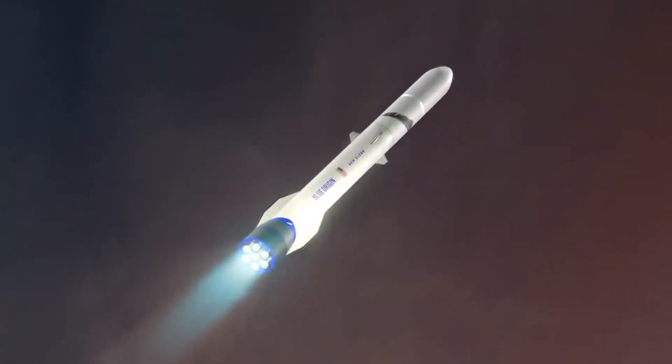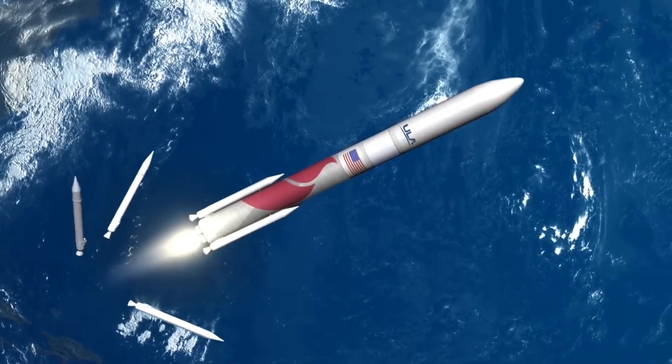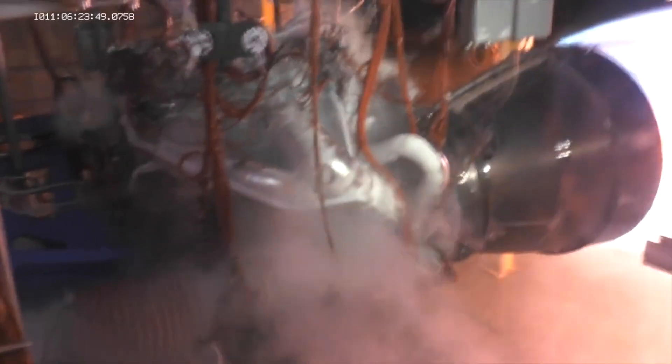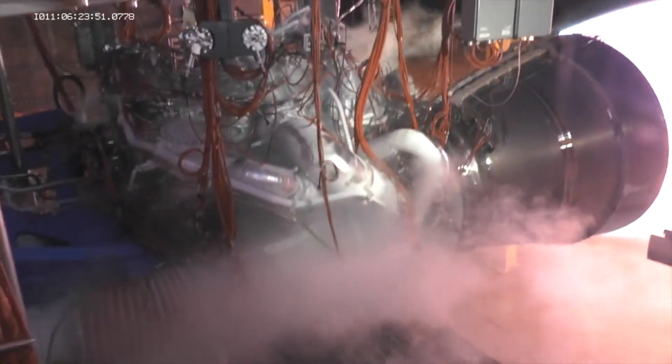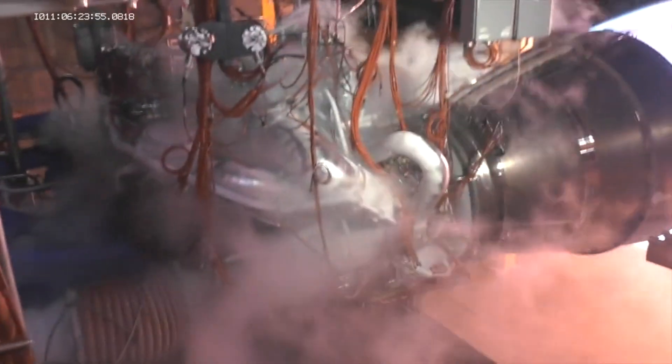Both New Glenn and Vulcan are expected to use these engines in the near future. However, rocket engines are extremely complex, and Blue Origin has had some complications throughout BE-4's development. Here I will go more in depth into some of the recent updates on the engine, what to expect in the future, and why the BE-4 is such a big deal for the future of many launches.